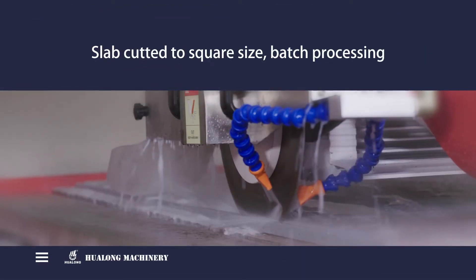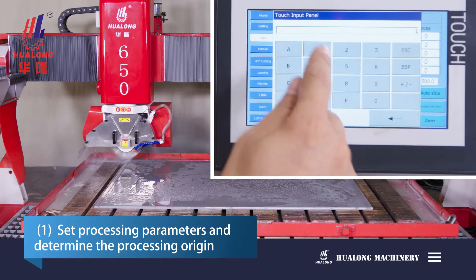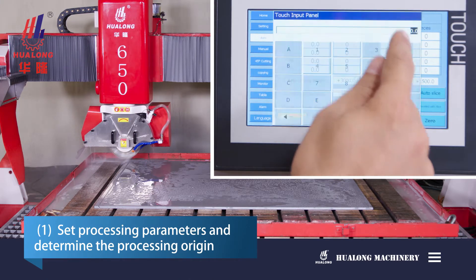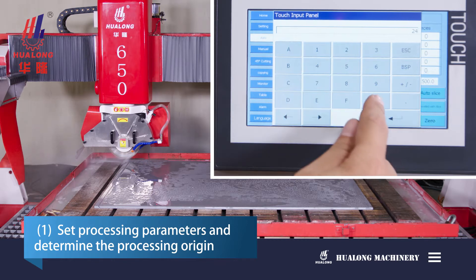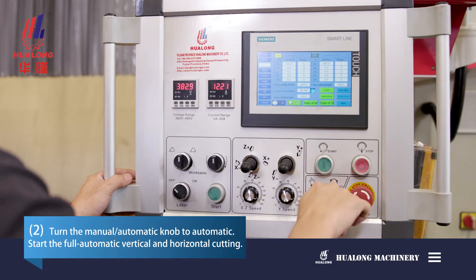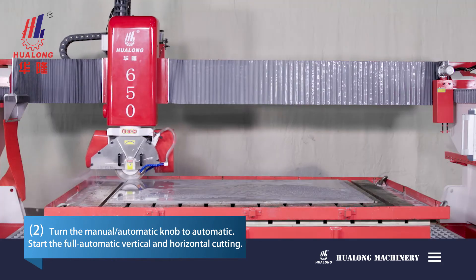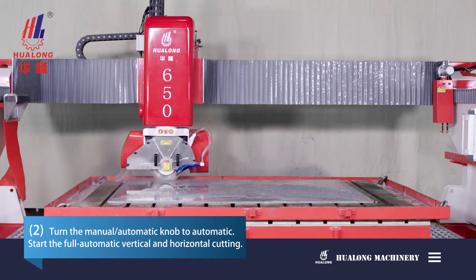Slab cut to square size — batch processing. The steps are as follows: First, set processing parameters and determine the processing origin. Second, turn the manual and automatic knob to automatic. Then start the full automatic vertical and horizontal cutting.